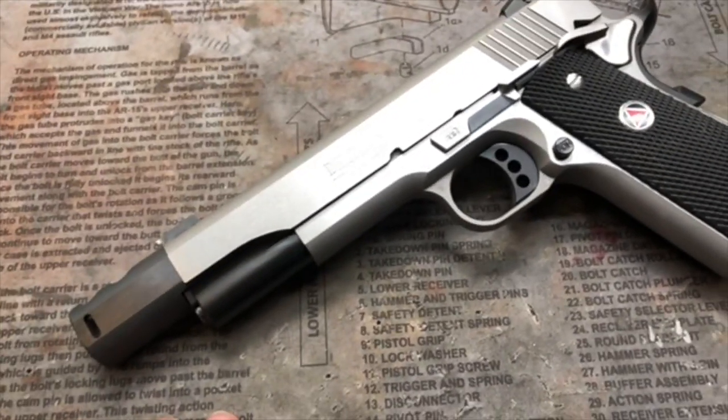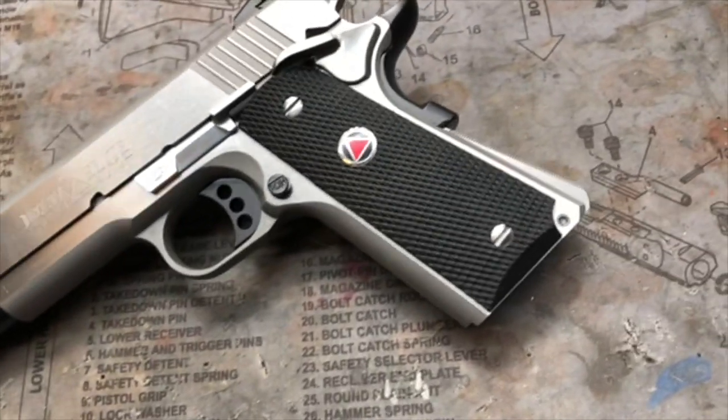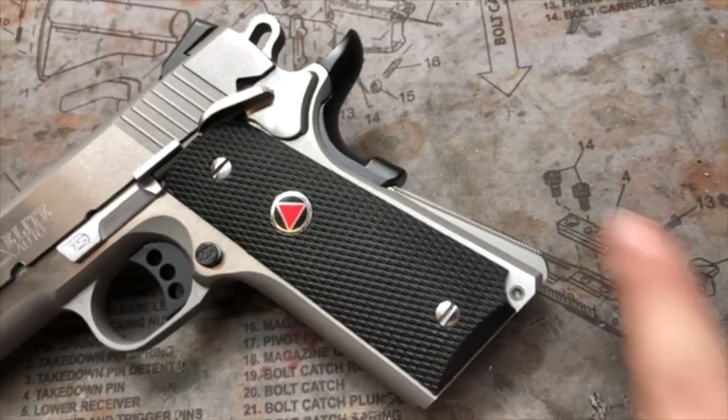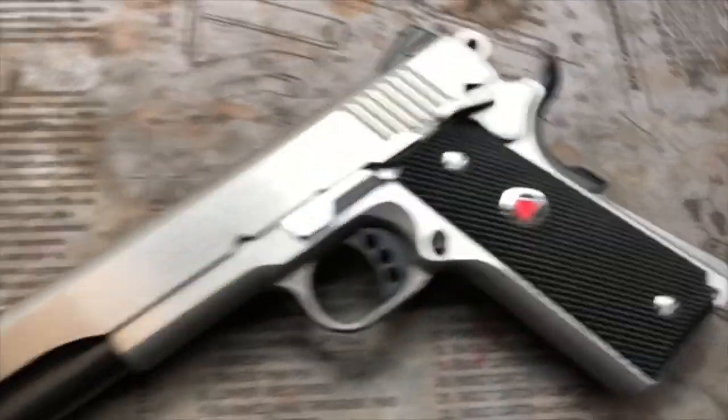There's also some custom Cerakote on this pistol underneath the slide, as you can see there. And we have a wedge mainspring housing — pretty cool. Some other graphite black Cerakote accents around the pistol.